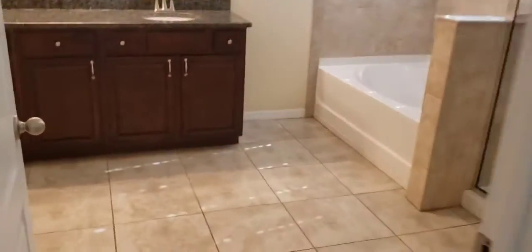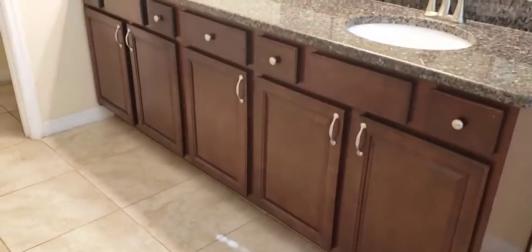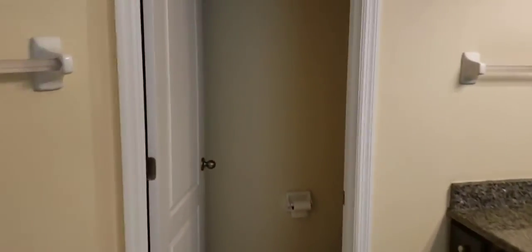And then a nice big bath — you've got a separate tub and shower, a big double vanity, and your water closet.